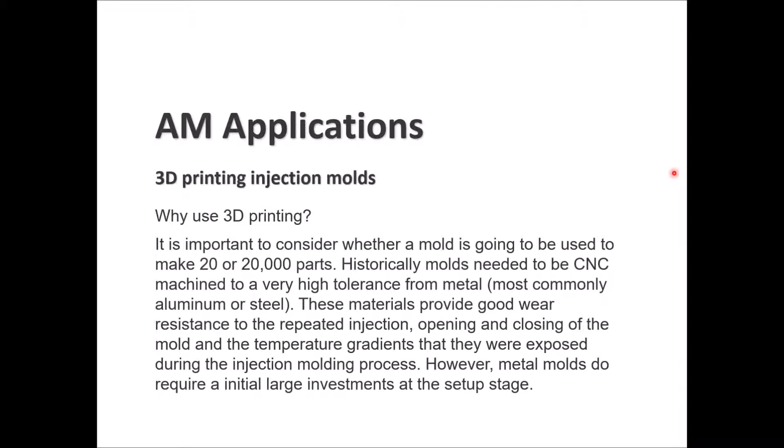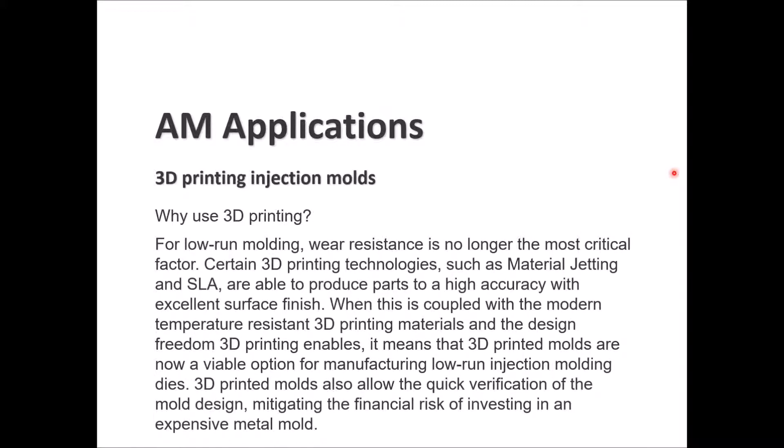Why use 3D printing for injection molding? Whether making 20 or 20,000 parts matters — in the past, molds needed to be CNC machined to high tolerance from metal, commonly aluminum and steel, giving good wear resistance. However, metal molds require large initial investment. For low-run molding, wear resistance is less critical. 3D printing technologies like material jetting and SLA can produce parts at high accuracy with excellent surface finish. Coupled with modern temperature-resistant 3D printing materials, 3D printed molds are now a viable option for low-run injection molding dies.